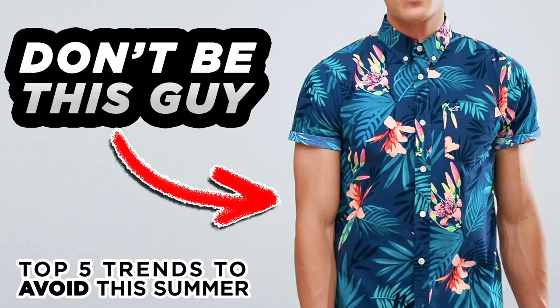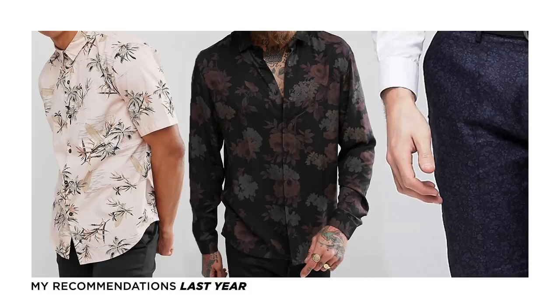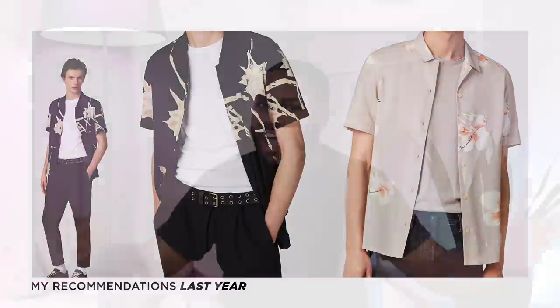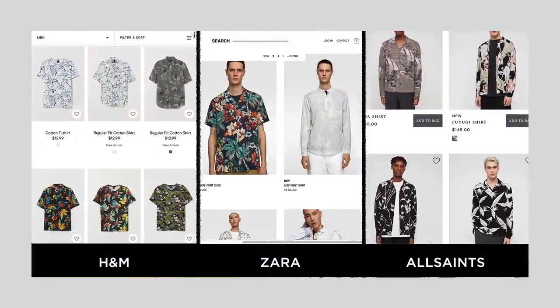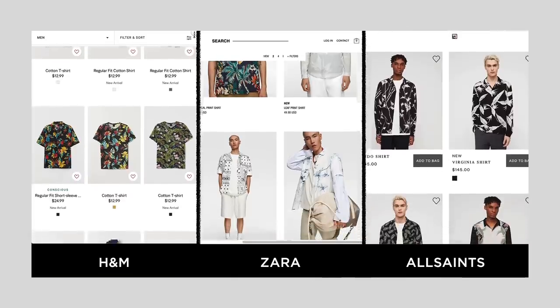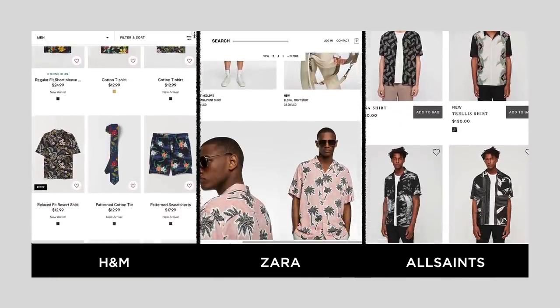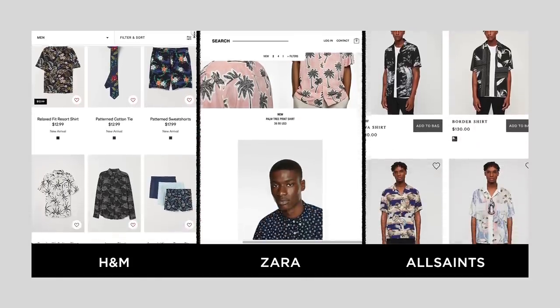Now let's talk about floral shirts. Some of y'all might remember last year a video I put out about what things to avoid for spring and summer. One of the things on that list were the really bright Hawaii tiki shirts that guys love to wear. And because I said that, a whole bunch of y'all got mad at me and really jumped down my neck. But now if you look at all the stores — high-end, mid-tier, or super affordable — most of the florals, nine times out of ten, are all super subdued, laid back, dark tones or neutral tones.